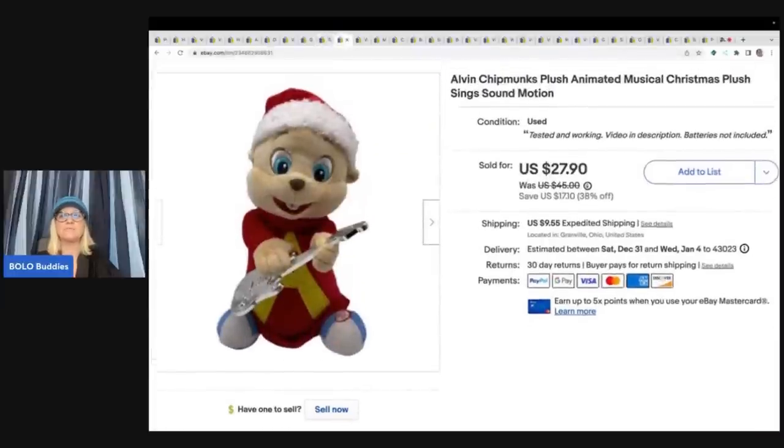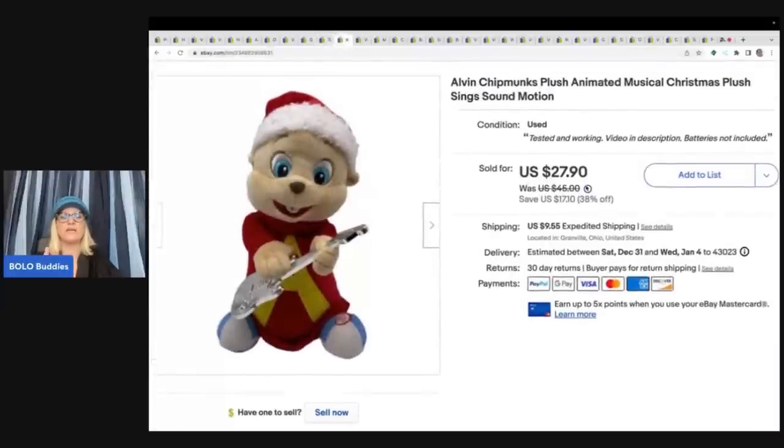This here is an Alvin and the Chipmunks musical and motion plush. I always pick up anything that's animated — always. I got this at a garage sale for a dollar and I sold it for $27.90 plus shipping.